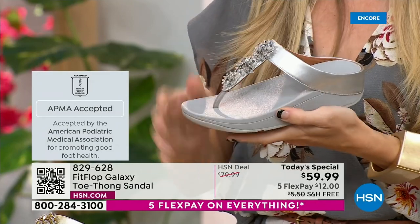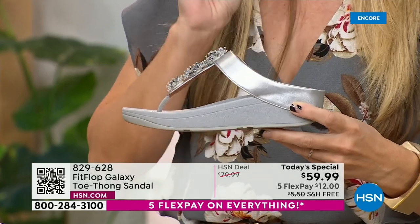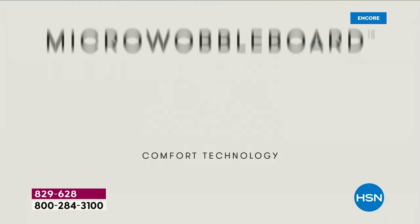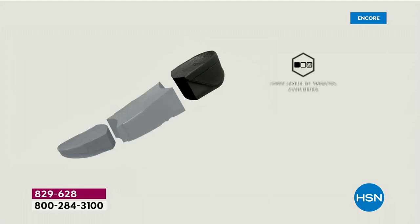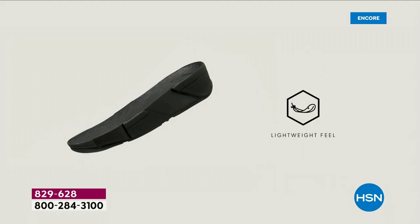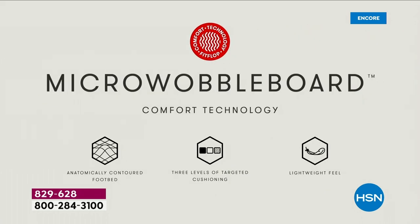All of our shoes start with that micro wobble board technology. Every sole is created by Dr. Kim Lilly, who is a doctor in biomechanical engineering — she works for Fit Flop. This triple density foam absorbs shock and diffuses pressure. It's actually shaped like a foot, which if you think about it, a lot of our sandals are just flat like pancakes and horribly bad for our feet. So this micro wobble board technology — I'm going to show you what this does for your feet.